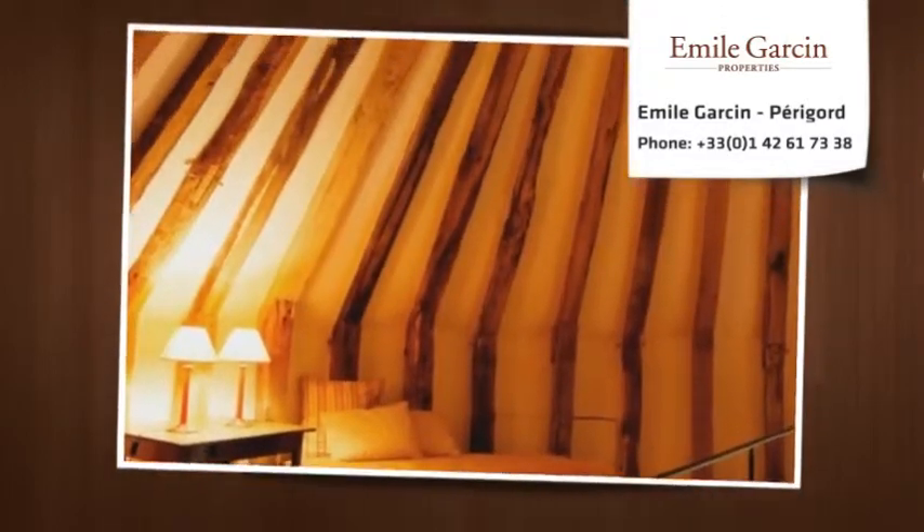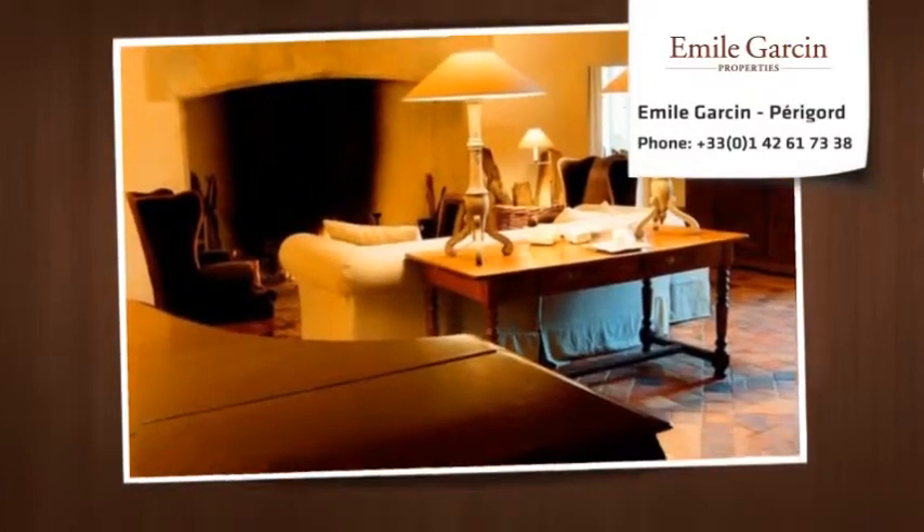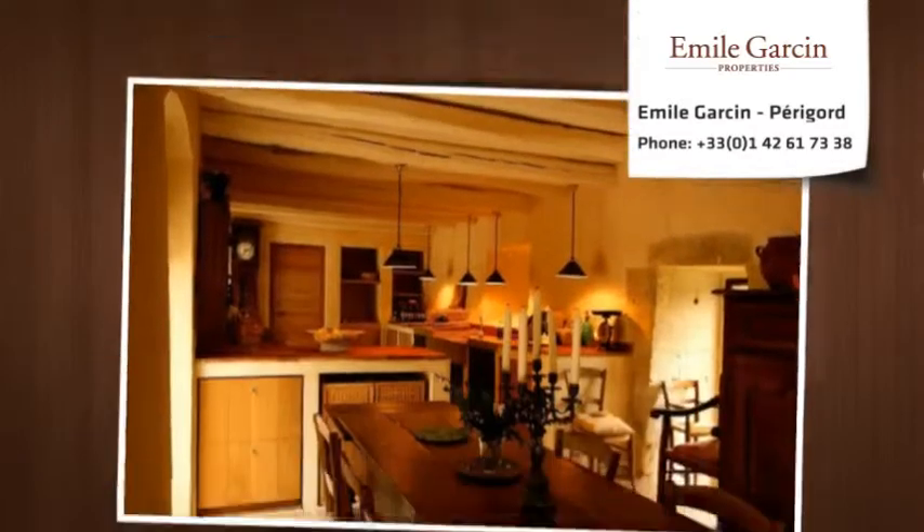The castle is a listed historic property, classified ISMH. According to the French preservation system, its chapel is also listed ISMH, meaning it is considered a historical monument.